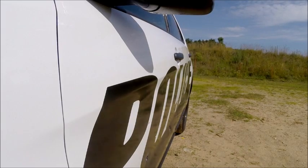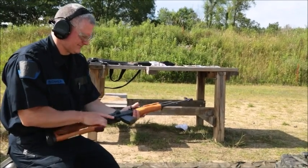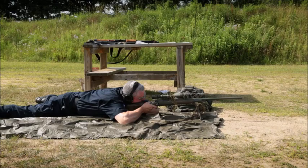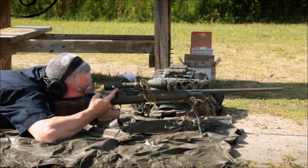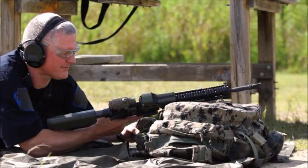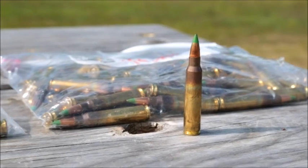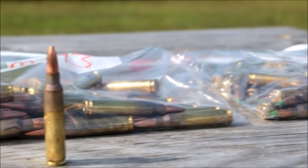We used two different types of 7.62 rounds — one more commonly used in an AK-47, and the other commonly used in a Remington 700 hunting rifle. The other two rounds were fired from an M4. They include a 5.56 round, an M855, and also an M193.